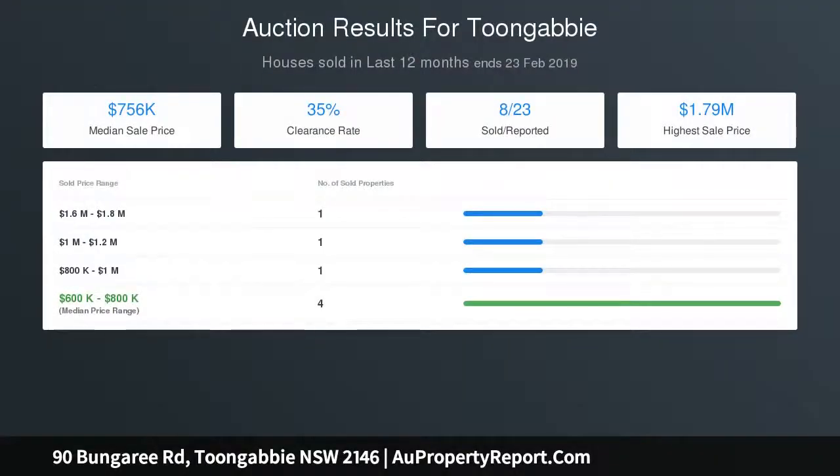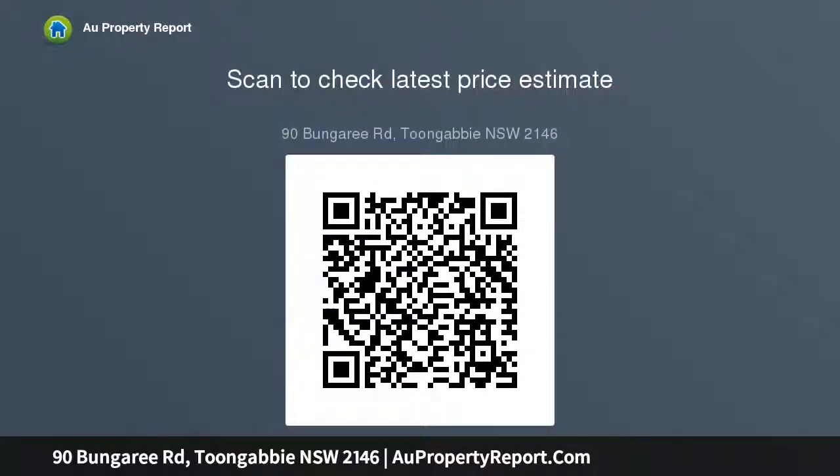FSR equals 0.499 to 1. Proposed Building Area Unit 1: Ground Floor equals 128 square meters, First Floor equals 103 square meters, Total equals 231 square meters, not including garage. Unit 2 details follow similarly.